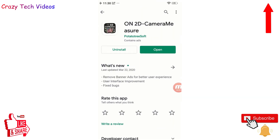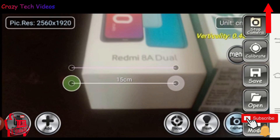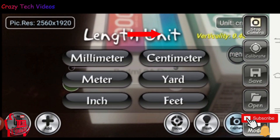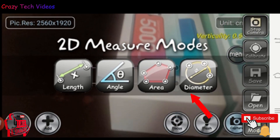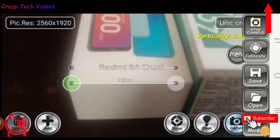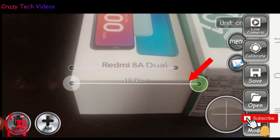The next application is On2D Camera. Go to the Google Play Store and install it. Once opened, you can do measurements with it — height, length, anything. Click the unit icon and select millimeter, centimeter, meter, yard, etc. I select centimeter. Then click on 'Mode' and choose length, angle, area, or diameter. I select 'Length,' drag the line from the corner to the object, then click 'Capture' and it gives me the exact length.